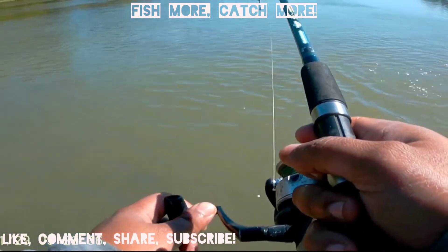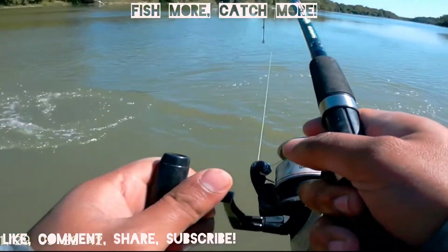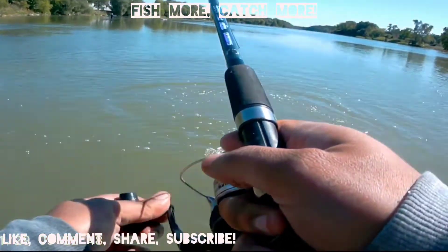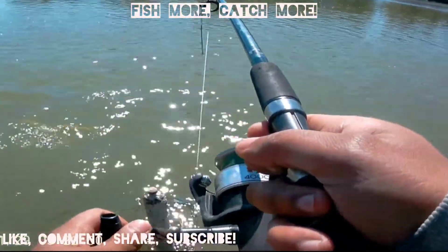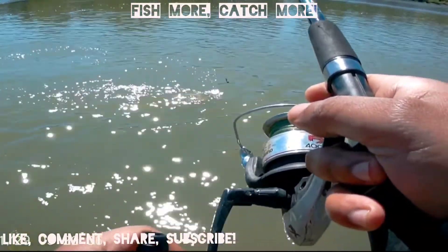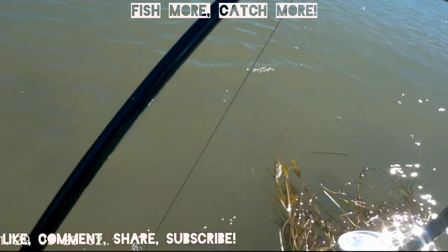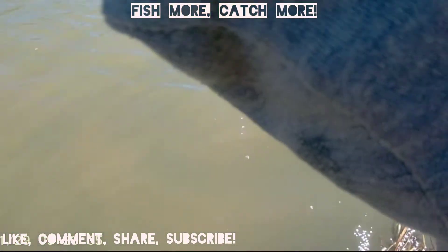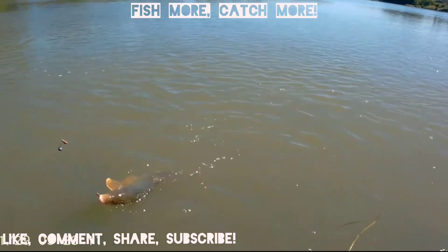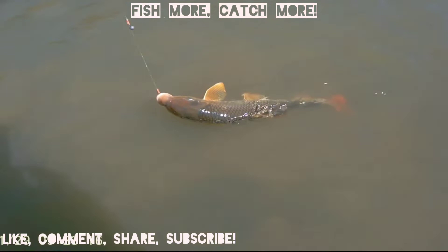At first I thought it was a carp, but as it got closer I realized it was a river red horse, which is a sucker fish. It is very much like a carp and it does not want to give up. As I pulled it in closer for a better look, we did not end up keeping this fish — we released it. I could easily tell it was in the seven to ten pound range.